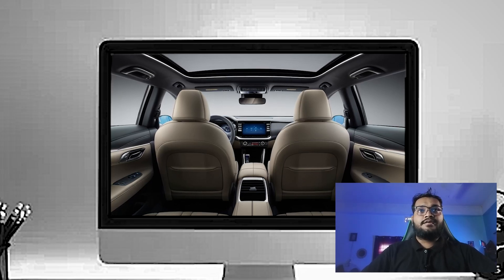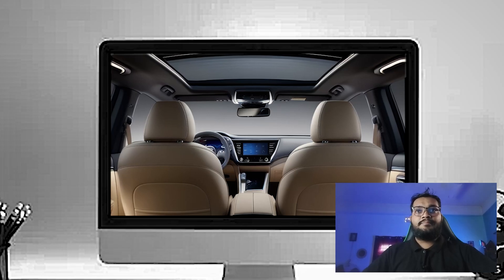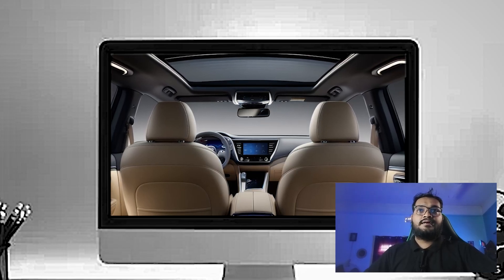Below the screen, you have got physical climate controls, which are appreciated for their ease of use. The gear selector is positioned neatly, freeing up space for a wireless charging pad and additional storage compartments.